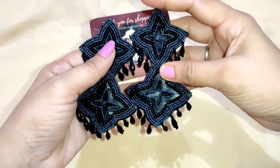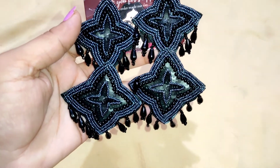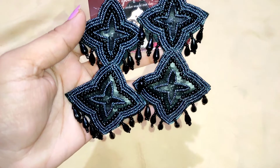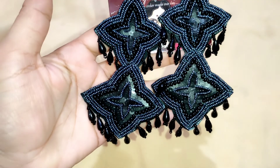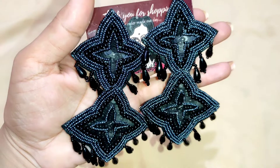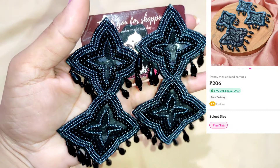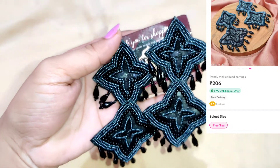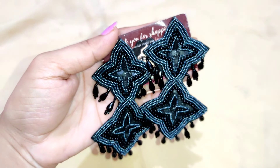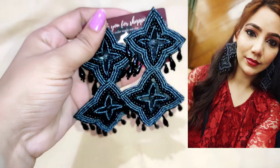Some of these earrings are very nice. This has pearl detailing. It has been worked on stars — you can see it has been worked on. This is a black color and you will also get it in white. It is very beautiful. I will share this image with you. It is very beautiful and very lightweight.